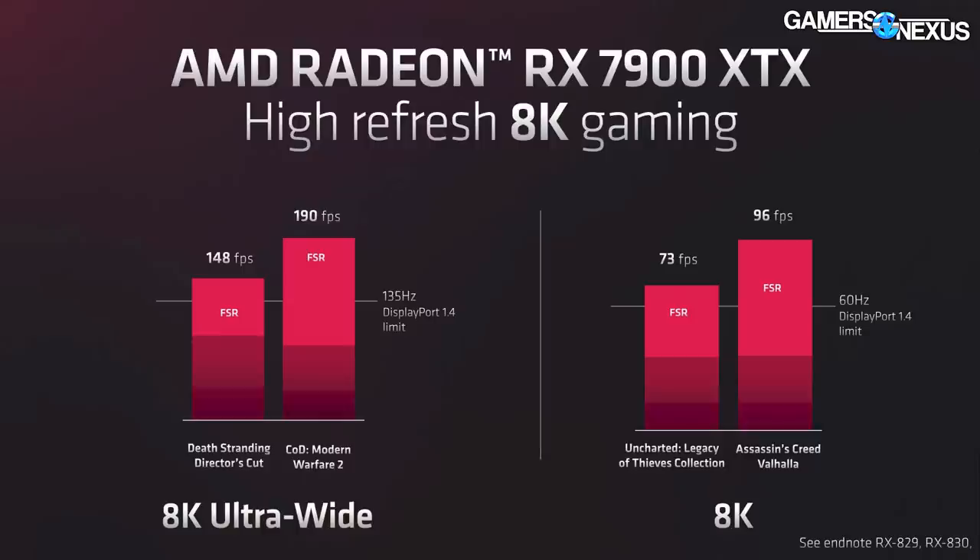Now we get into the fun part about marketing bullshit. AMD's Scott Herkelman got on stage, said "what's up, fellow gamers," and then talked about how these are the cards to get to go 4K and beyond. Beyond is a pretty big range spanning from 4K to apparently infinity — he later clarified he meant 8K, which is also pretty high. Big difference from 4K.